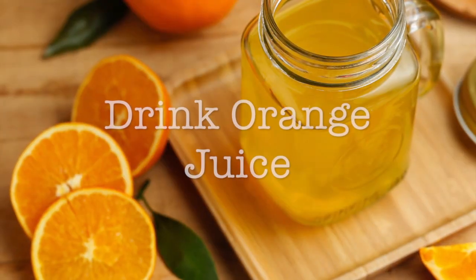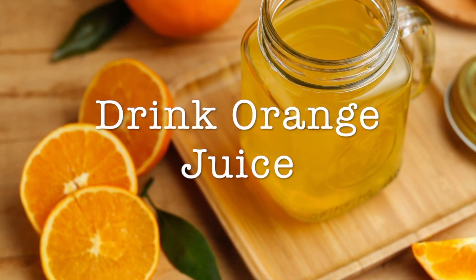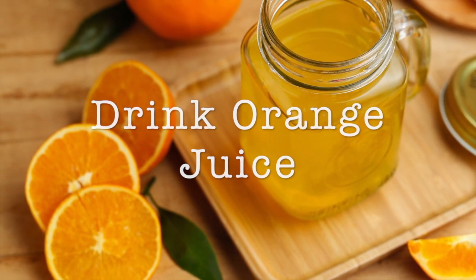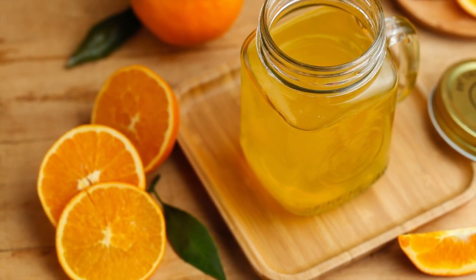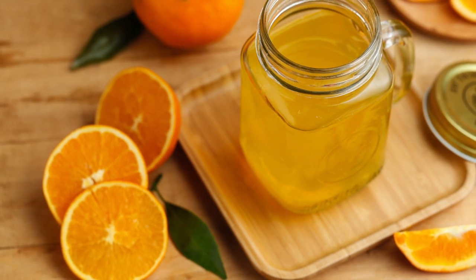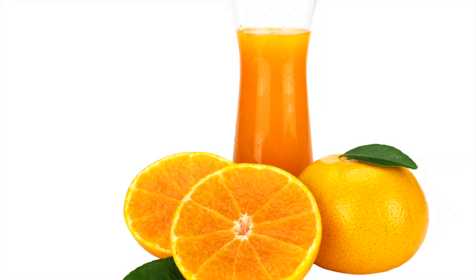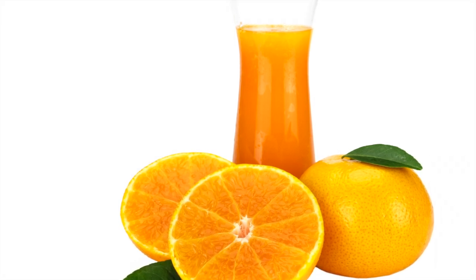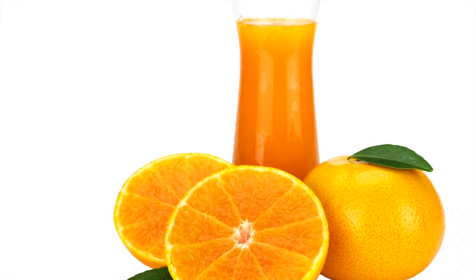Oranges are rich in antioxidants and vitamins which help in treating the secondary symptoms of dengue. Orange juice also helps in eliminating the dengue virus. The miraculous drink promotes antibodies in the immune system, increases urination thereby releasing toxins from the body. Orange juice also repairs your body cells as it has vitamin C which is crucial in creating collagen.